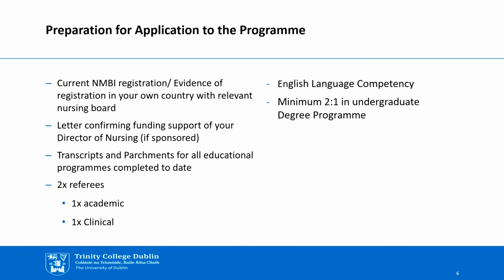You have a little bit of work to do in preparation for your application. All applicants must have evidence of their current NMBI registration. If you're not resident and working in Ireland and not registered with the NMBI, we need evidence of your registration in your own country with your nursing board. If you're a sponsored student, you'll need a letter confirming your funding support from your director of nursing. We also need all copies of your transcripts for all your education programmes completed to date. We need two referees: one clinical and one academic. If English isn't your first language, we require a certificate of your English language competency. It's important to note that you can only gain access to this programme if you have a minimum of a 2-1 in your undergraduate degree programme.